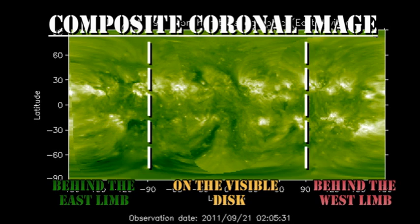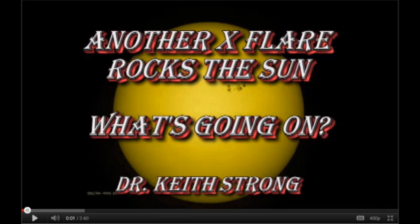For the slightly longer-term forecast, we look at the composite coronal image and see that there is a bright region still behind the northeast limb, which I assume is the origin of this M-flare. In the south there is another region due over in about 3 or 4 days time, but it looks a little weak.